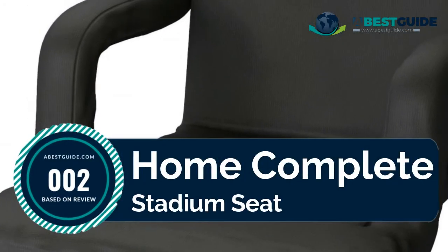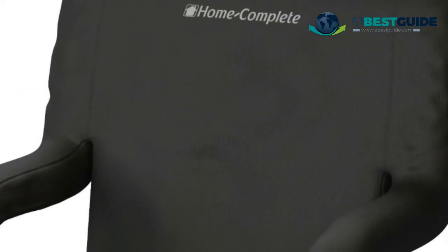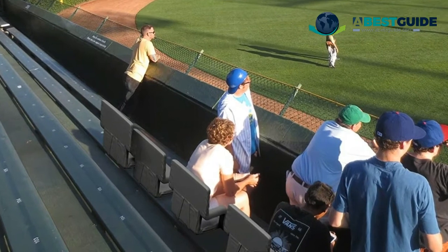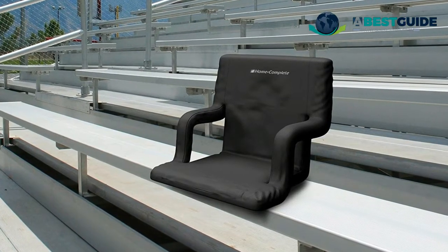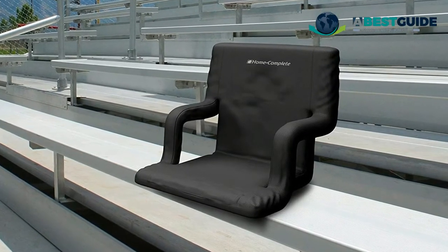Number two: Home Complete stadium seat. With back support, arm rests, a wide seat, and plush cushioning, this stadium seat will provide ultimate comfort at any event, especially on bleachers, benches, or the ground. This folding chair has six different reclining options for a dialed-in fit — just push the seat back to adjust the chair position to the angle that is most comfortable for you.